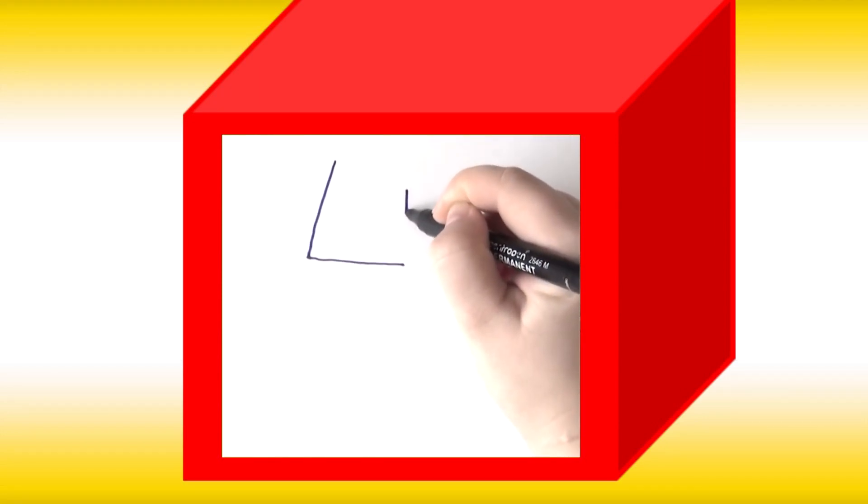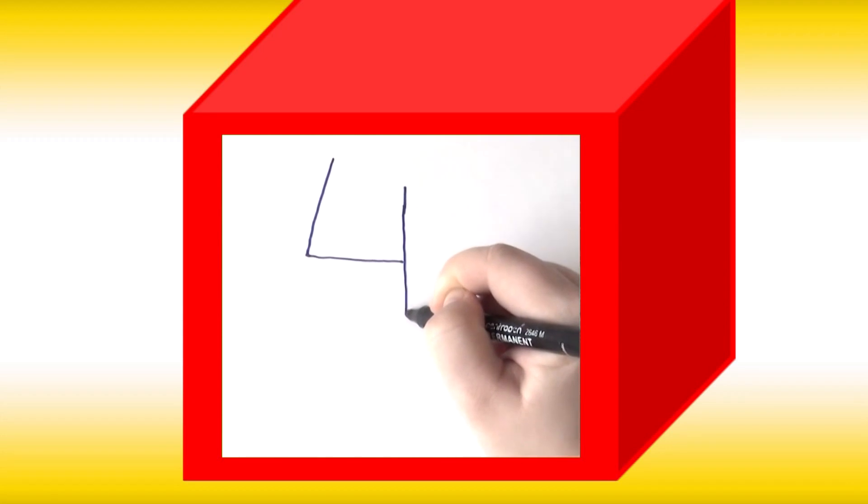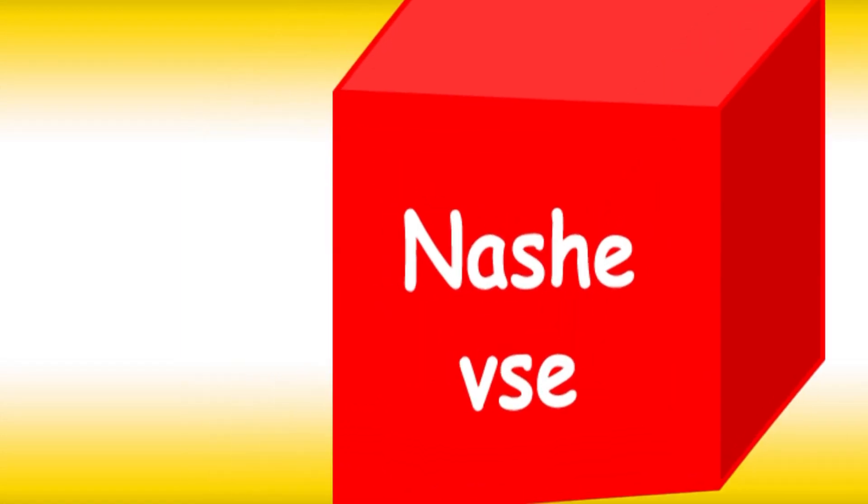Can you repeat? And now let's count: 1, 2, 3, 4.